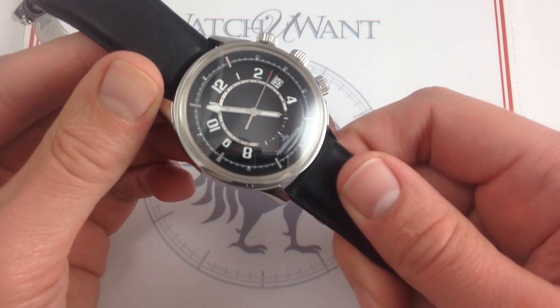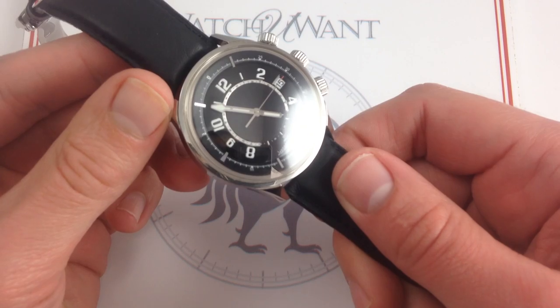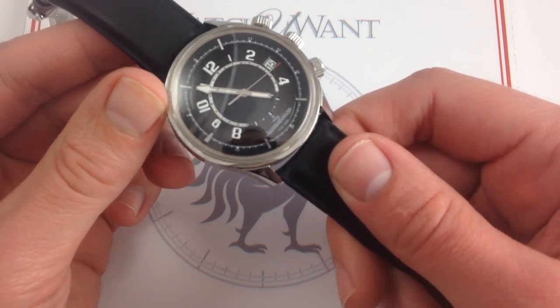And that, my friends, is the Jaeger LeCoultre Amvox 1 Alarm, 42 millimeters in stainless steel.